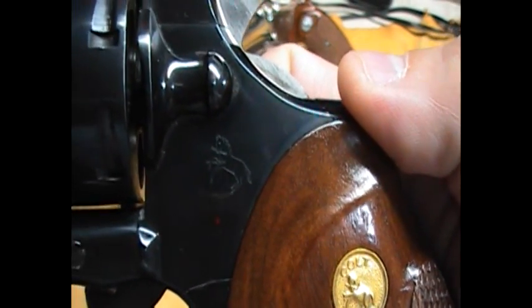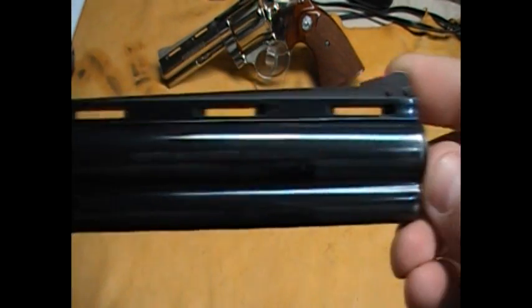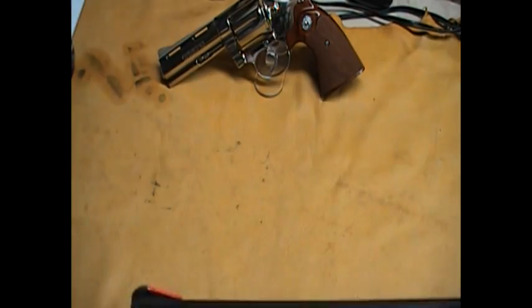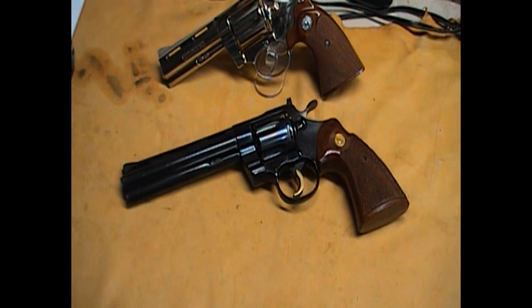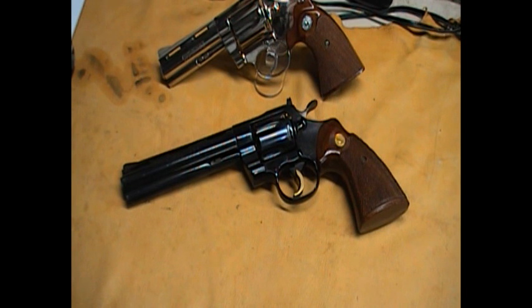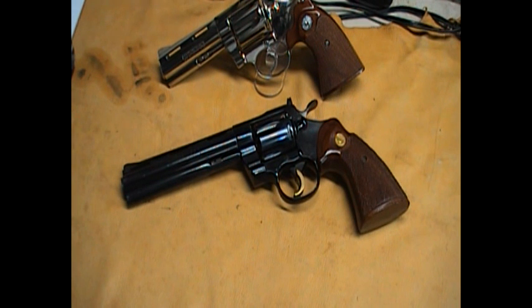You can see the .357 markings and the Colt horse logo on it. There is holster wear on this gun — believe it or not, this fella carried it quite a bit. I couldn't imagine carrying such a heavy gun around. As I said, this is probably one of the longer running productions of the Snake series — it was in production from 1955 to 1996, so it's definitely one of the longest running Snake guns.